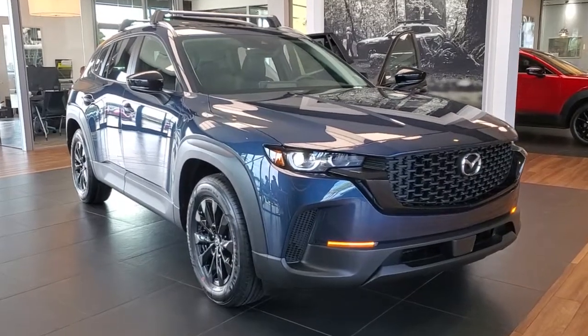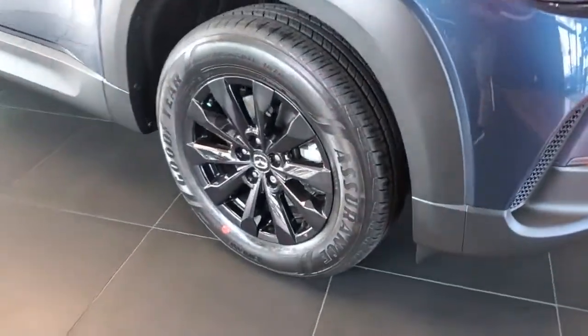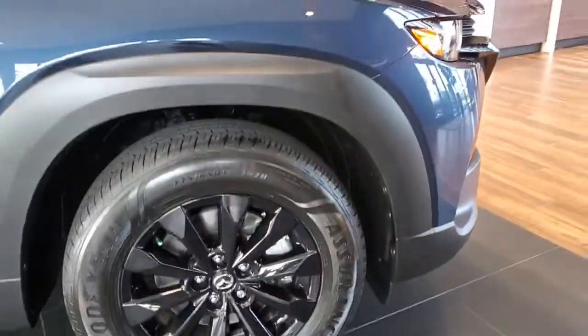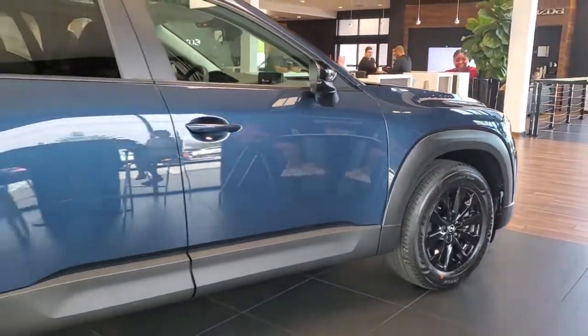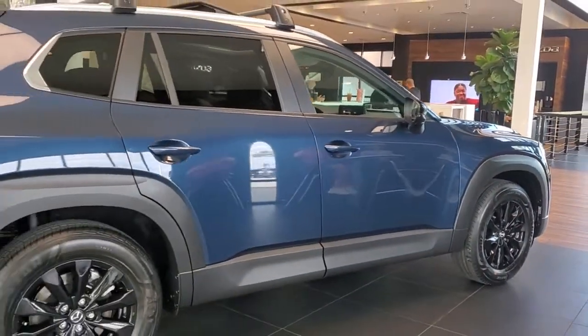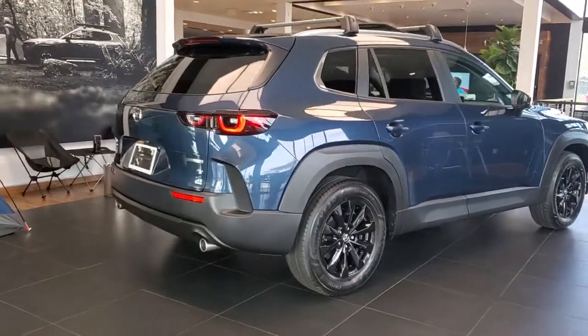Get into the 2023 Mazda CX-50. Get the features you need and the comfort and style you've been hoping for. This well-equipped vehicle is an excellent value and will help you make the most of every drive. All you need to do is relax and enjoy the ride. The following are some of this vehicle's highlighted options.